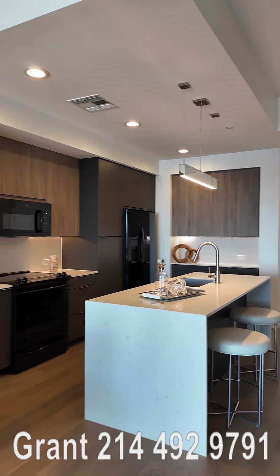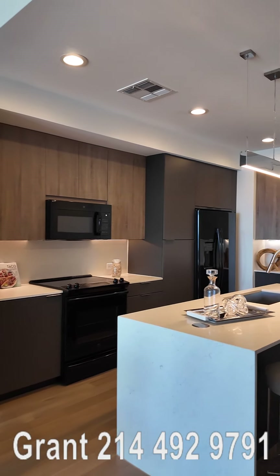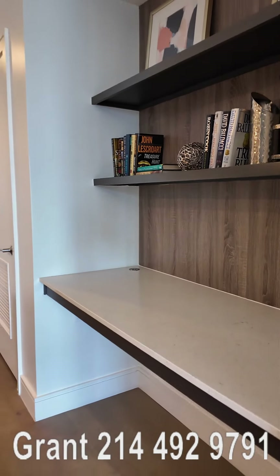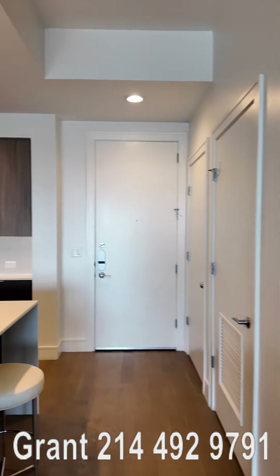Hey, this is so beautiful. You're going to have a wonderful time at the Jewel Place in Houston, Texas, because you're going to have a gorgeous apartment. I mean, look at this.